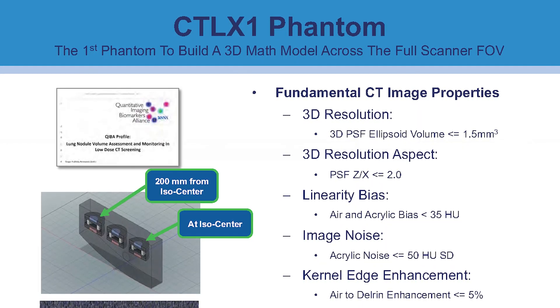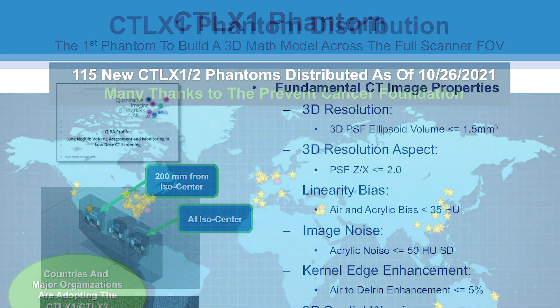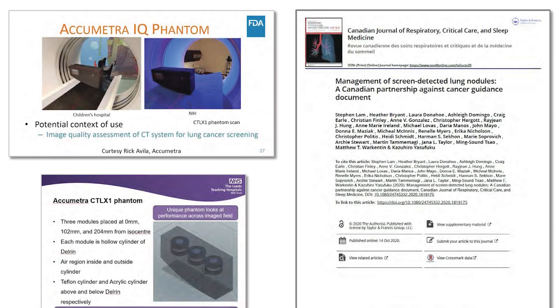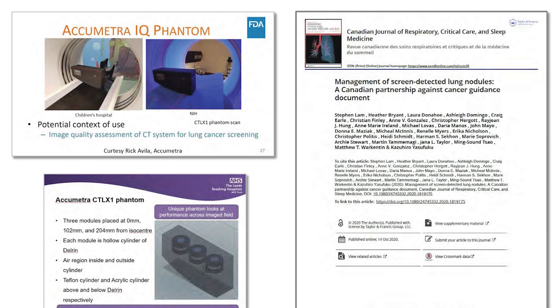So we designed phantoms that can do that, that are ultra-low cost. And you guys helped us deploy them around the world. A phantom is basically a small test device that can help you calibrate a machine — it's a calibration device. We just want to make sure that when we do imaging of somebody for lung cancer screening, that scanner is operating at a reasonable level.